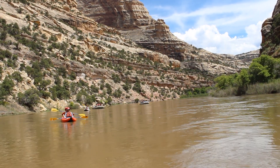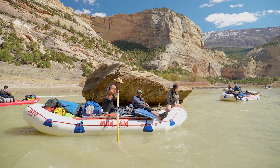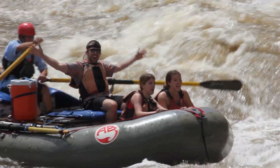Due to the remoteness of the Yampa River, there is a variety of wildlife that have called this area their home. Since the Yampa River is fed by snowmelt, the water levels as well as the rapids are always changing throughout the season.